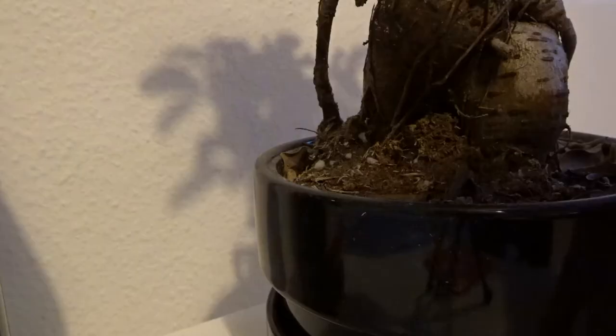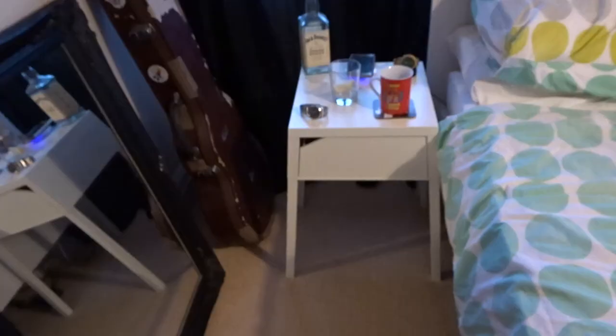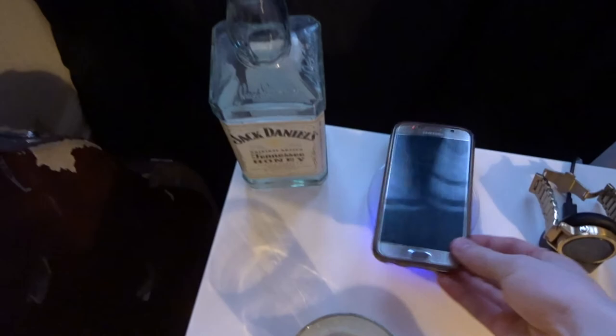Okay, first things first, that needs watering. Man, that still gets me every time, the fact I can do that. There we go. Love it. Good morning, guys. My name is, of course, Fraser.